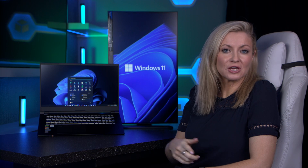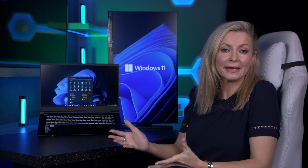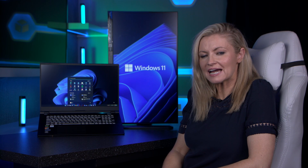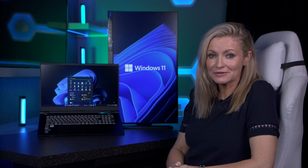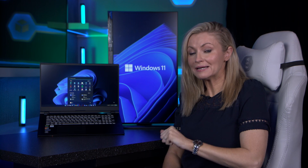Windows 11 was released back in October, but if you've yet to make the leap and like me have been hanging back to see what it's all about, how easy it is to upgrade and whether it's worth it, then this video is for you. First up, let's recap on what's different and why you might want to upgrade.